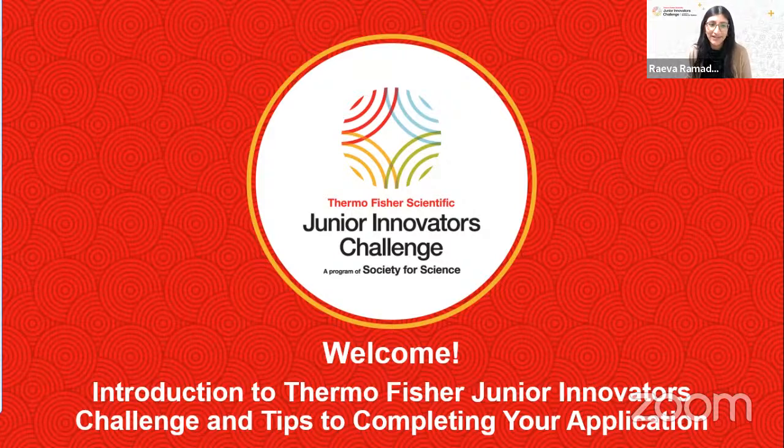Hello and welcome, everyone. My name is Reva Ramadurai, Director of the Thermo Fisher Scientific Junior Innovators Challenge, and I'm here with my colleague Alex Grace. We are so glad that you could join us for today's webinar. Alex and I run the Thermo Fisher JIC competition. You've probably already received a few emails from us, and we'll continue to send reminders, updates, and helpful resources throughout the application process.